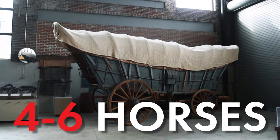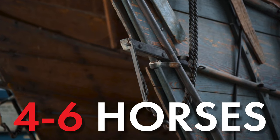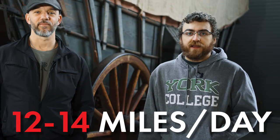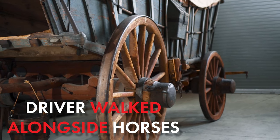Each Conestoga wagon was pulled by four to six horses, typically bred in the region. These horses could cover anywhere from 12 to 14 miles a day. Being the driver of the Conestoga wagon wasn't much fun, though — you didn't get to ride inside it. Typically, the driver walked alongside the horses while the wagon was pulled.